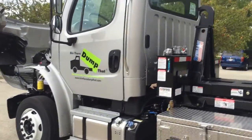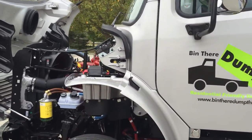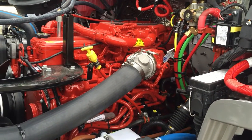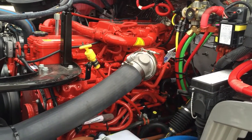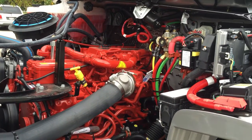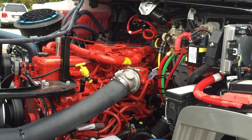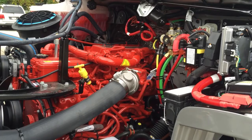The truck itself is a Freightliner M2, built with an incredibly powerful ISL over-the-road truck engine. This engine has significantly more torque and more horsepower than the standard M2 engine. More importantly in many cases is the resale value. Because of the durability of this engine and its historical longevity, it adds significantly to the resale value of an M2 long term and will pay dividends in low cost of maintenance and resale value in the future.